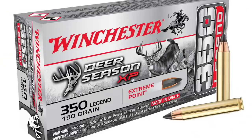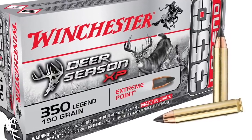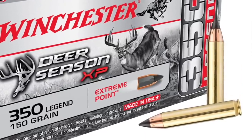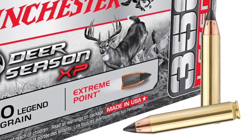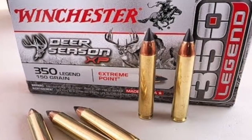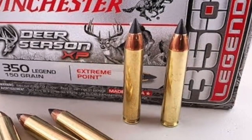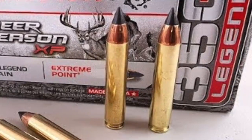And finally, number ten: the Winchester 350 Legend. Introduced in 2019, initially the only AR that would take it was from CMMG, but the 350 Legend has emerged as the ultimate AR-platform deer hunting round. It's a straight-walled cartridge from Winchester — a 0.355-inch diameter bullet weighing in at 160 to 180 grain, traveling at speeds of 2,300 feet per second and giving off 2,000 foot-pounds of energy. The 350 Legend is, in my opinion, the best AR-platform deer hunting round made.